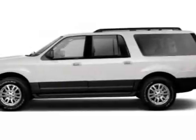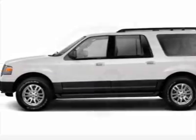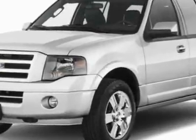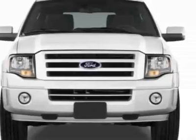Take a look at this 2011 Ford Expedition. This Expedition has just under 30,500 miles. For your protection, a warranty is available for this vehicle.